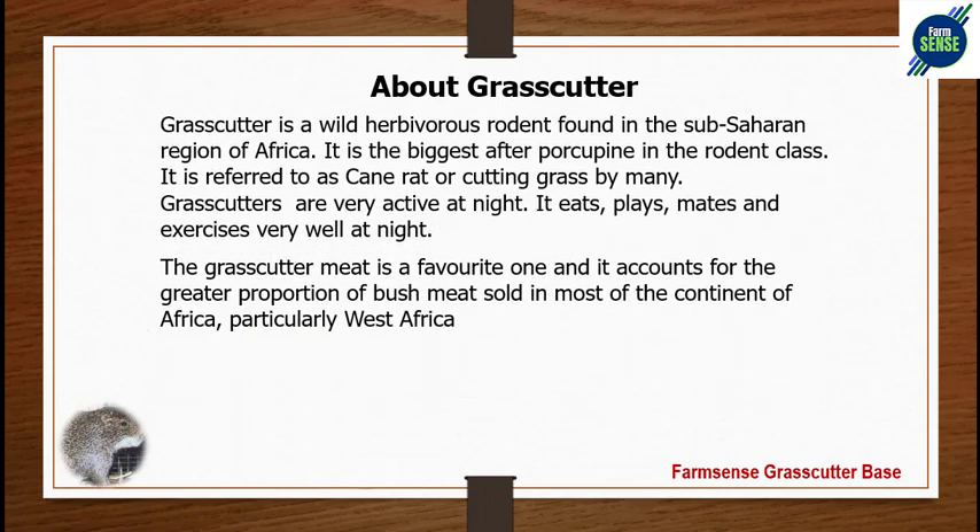Grass-cutter is a wild herbivorous rodent found in the sub-Saharan region of Africa. It is the biggest in the rodent class and is referred to as a cane rat or cutting grass by many. Grass-cutters are very active at night — they eat, play, mate, and exercise at night. The grass-cutter meat accounts for the greater proportion of bush meat sold across most of Africa, particularly in West Africa.